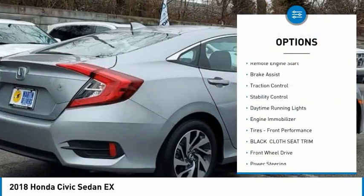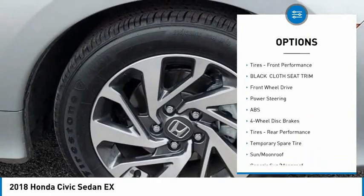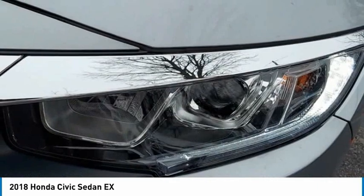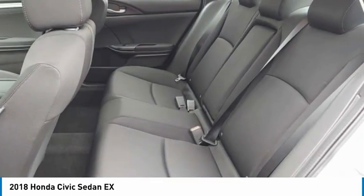Here are some of this vehicle's great options: tire pressure monitor, heated mirrors, aluminum wheels, remote engine start, brake assist, traction control, stability control, daytime running lights, engine immobilizer, and front performance tires. Come see the car for yourself.